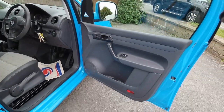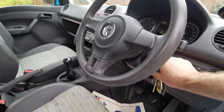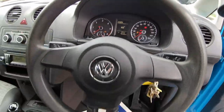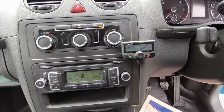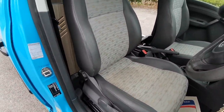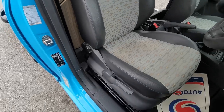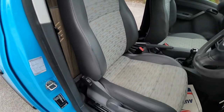The van has electric windows, electrically adjustable mirrors, air conditioning, Parrot Bluetooth, and the driver's and passenger seats are part leather, part cloth.